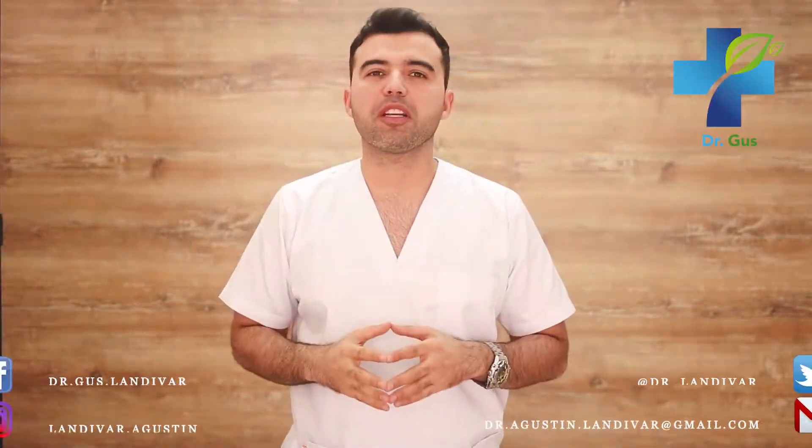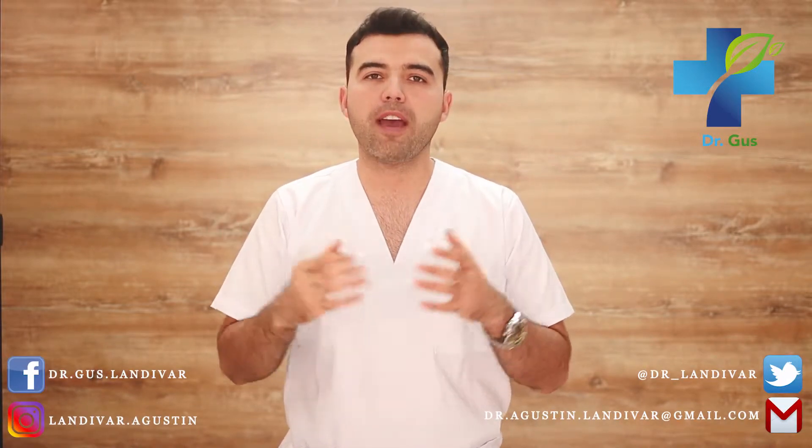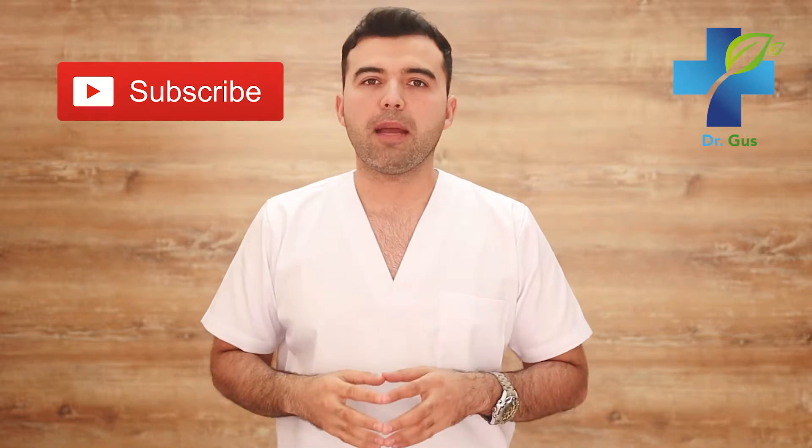Hey guys, Dr. Gus here — naturopath, acupuncturist, conventional doctor and founder of DrLanevar.com. In this channel, as a conventional doctor, I treat my patients through natural medicine before recurring to the use of pharmaceutical drugs. So if you're new to my channel, consider subscribing and press that bell down below to receive notifications and be the first one to watch a new video.